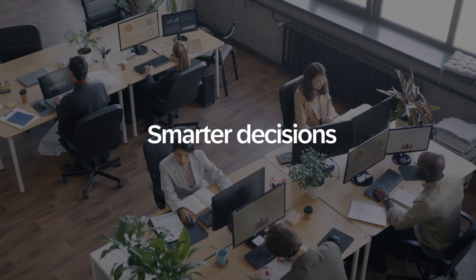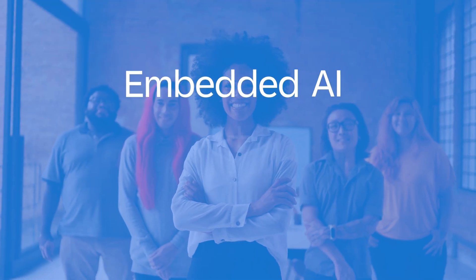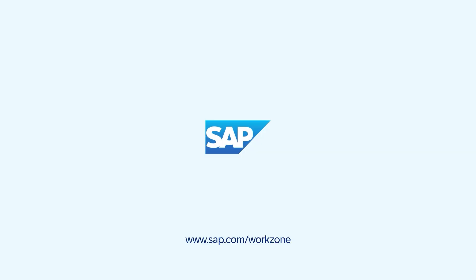The result? Smarter decisions, faster results, and connected teams. Discover how embedded AI and Joule integration in SAP Build Work Zone can transform every workday. Learn more at sap.com/workzone.